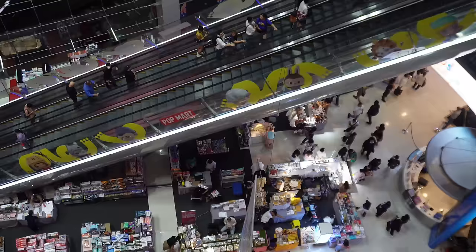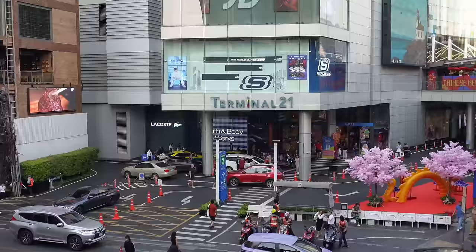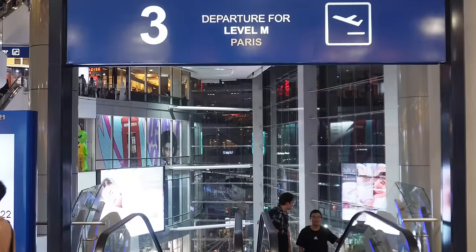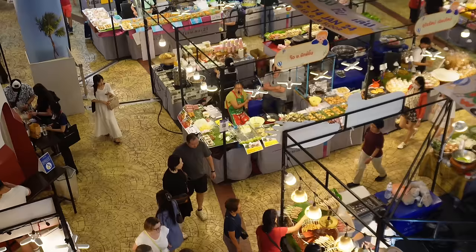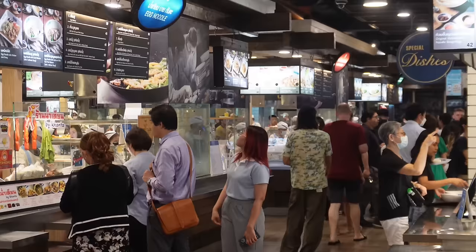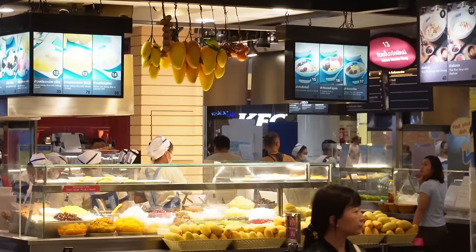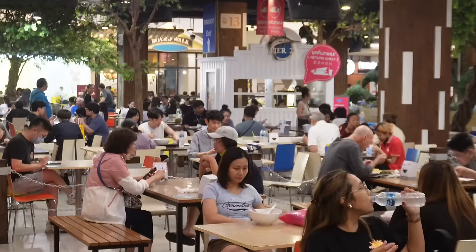This area isn't only a transportation hub — it's also a hub for shopping, dining, and nightlife. For shopping, you can check out Terminal 21 Mall, beautifully designed with each floor representing a different city. My personal favorite spot for a quick bite is the Terminal 21 food court, where you'll find excellent and inexpensive Thai food. The vendors don't actually pay rent, so you'll find some of the cheapest prices in the city here.